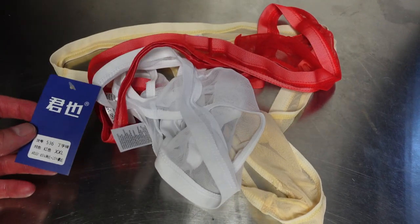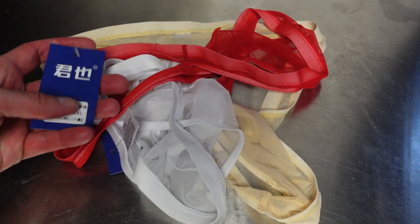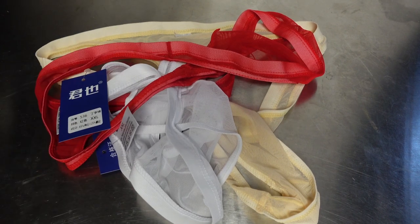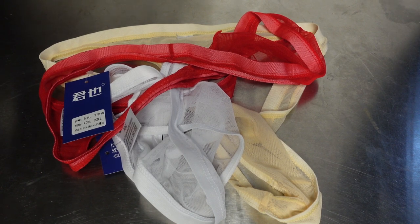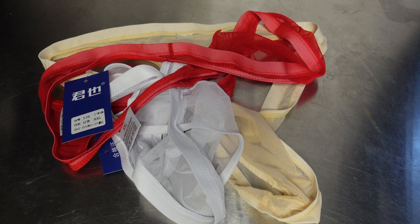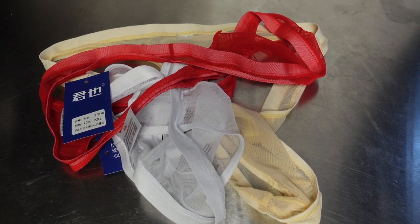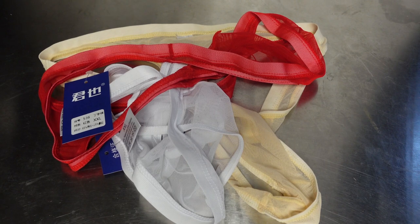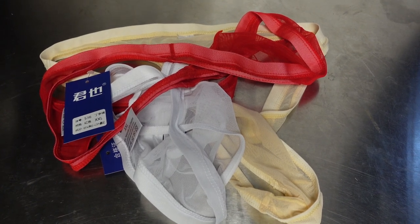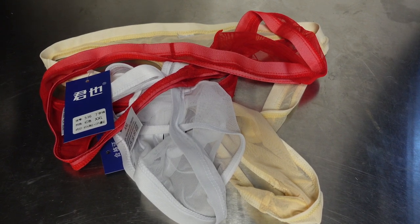I've never heard of the brand, and when you look at the sizes on this thing, it's in Chinese. I can't read Chinese — made in China. But it says XXL. I ordered a large off of Amazon, and with these Chinese brands, you do have to be careful about sizing. Typically I advise go up a size from your normal Western or American size. But they're getting better at accommodating the American market too.